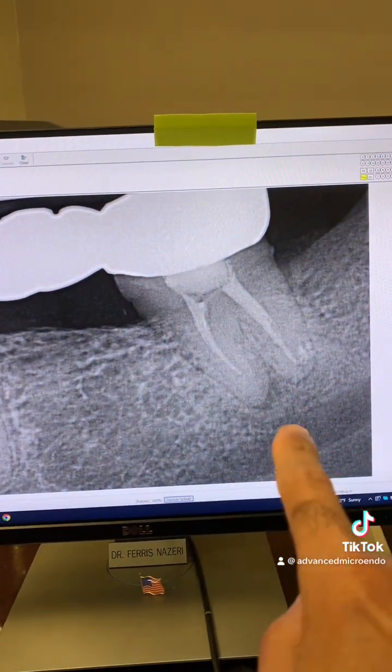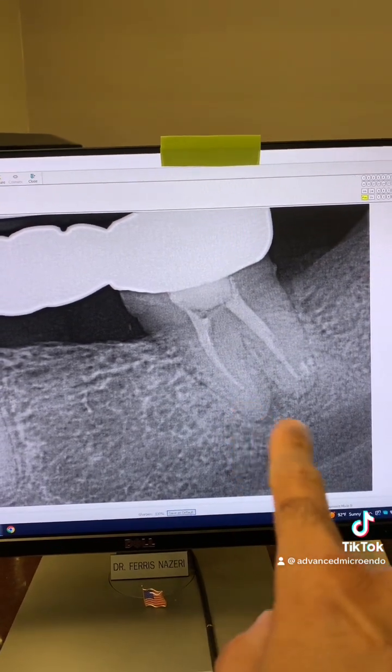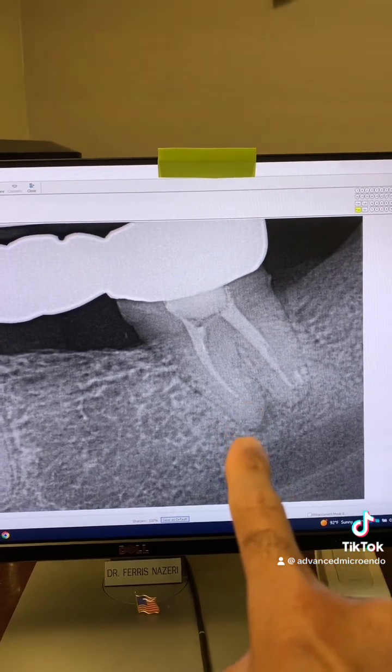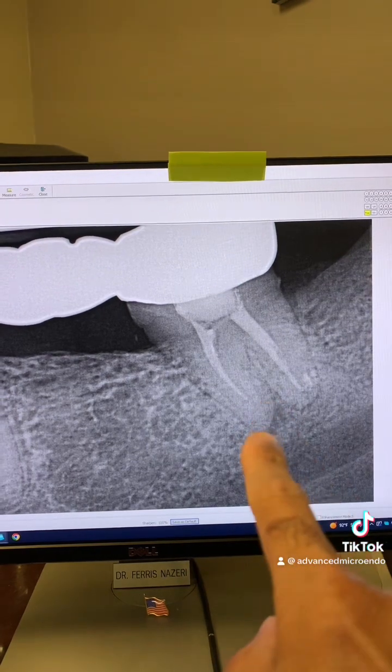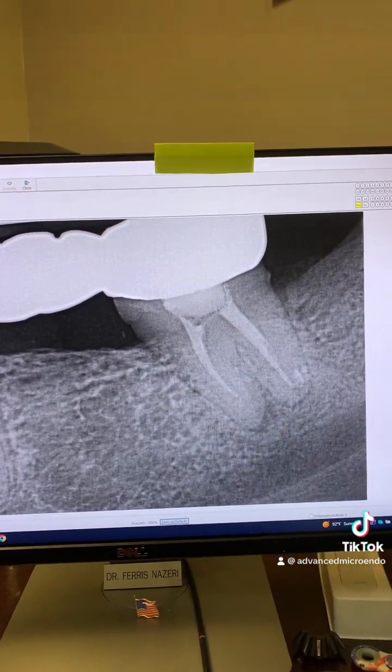Periapical lucency here. And as you can see, very short fill. Short fills don't mean anything in themselves — they become problematic when you leave necrotic tissue and bacteria behind. And on top of that, you can see there is a missed canal there as well.